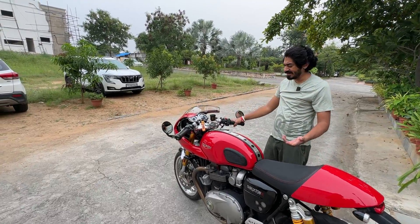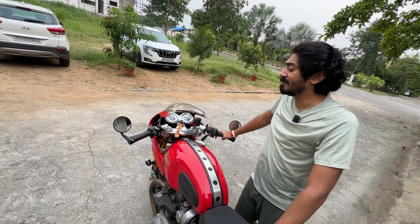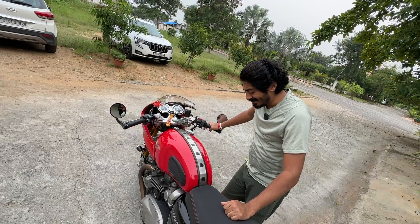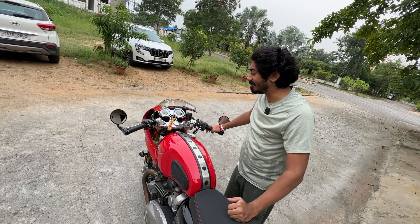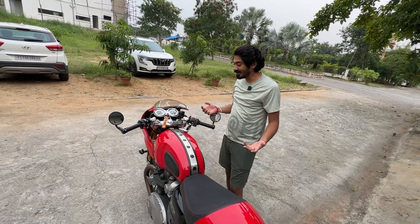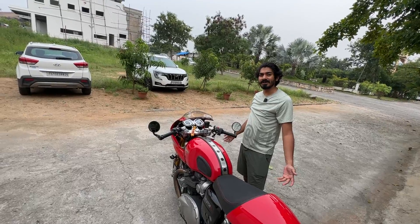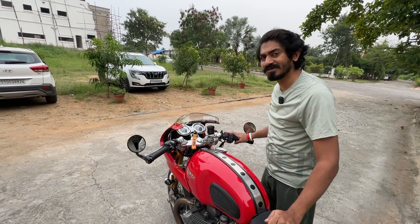Those are minor drawbacks for this bike. The greatness of this bike is the way it looks, the way it pulls, the way it sounds, the way it brakes, and the way it makes you feel on the road. It makes you feel so special because there's nothing like this. Now in India, I know for sure this is not coming back — so this is one in a billion. Almost the odds are like that.